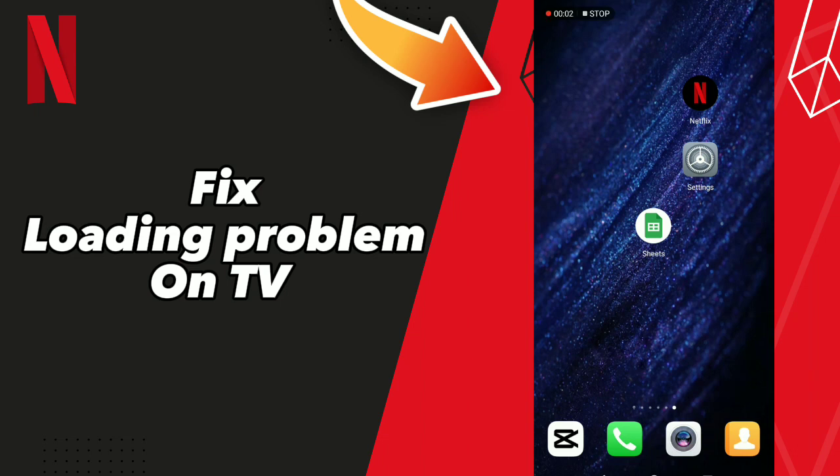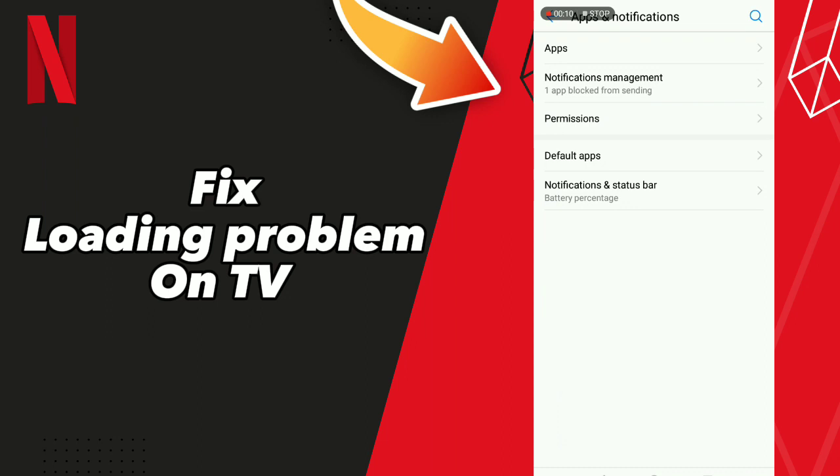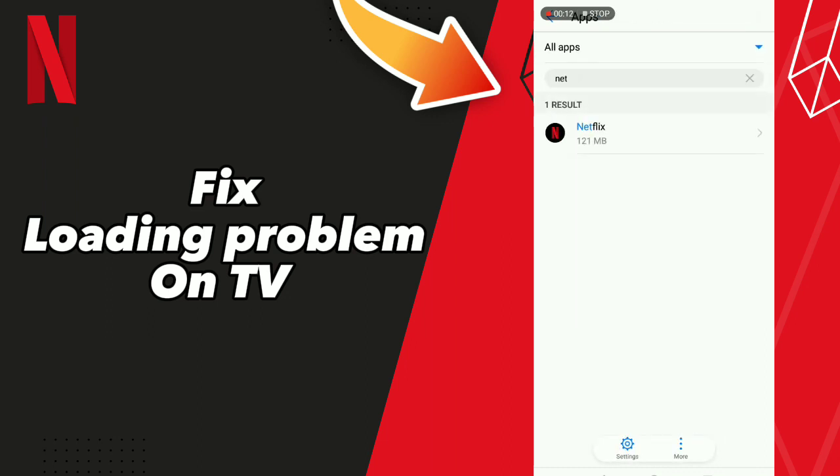How to fix Netflix loading problem on TV. Hello guys, if you want to fix this problem, first step go to Settings, click Apps and Notifications, click Apps, and wait a second for loading.